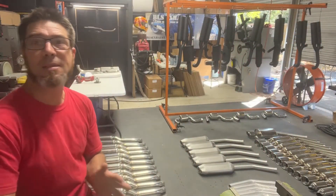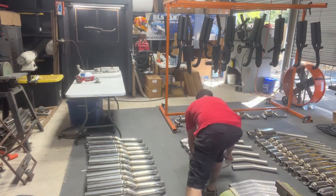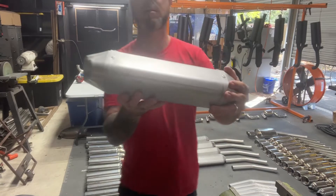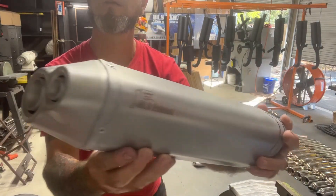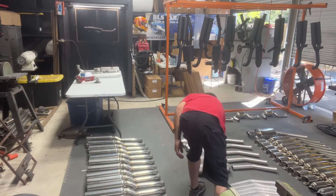The F3S Echo Series will be available in a silver finish like this, or in a black ceramic coat like you see behind me on some of these other products.